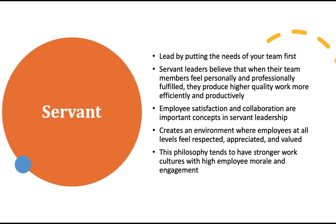Servant leadership is reportedly the number one leadership type they want you to be. If you've ever worked for a servant leader, you are lucky. They lead by putting the needs of others first on their team; they believe that when their team members feel personally and professionally fulfilled, they produce higher quality work more efficiently and productively. This is actually Catherine Kolcaba's comfort theory — what she believes is the model of healthcare to create a healthy work environment. To drive those changes, you'd want a servant leader driving that philosophy home.